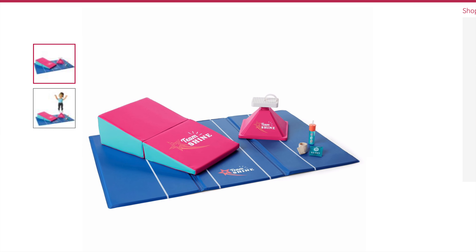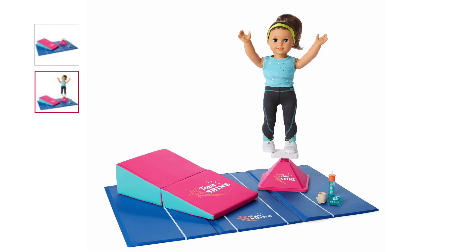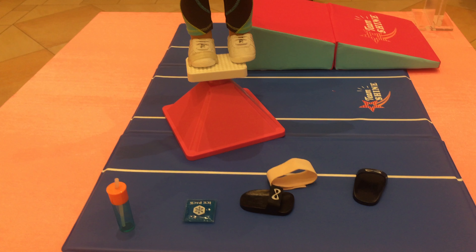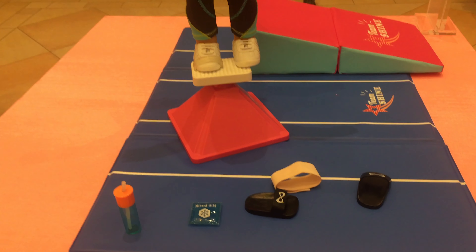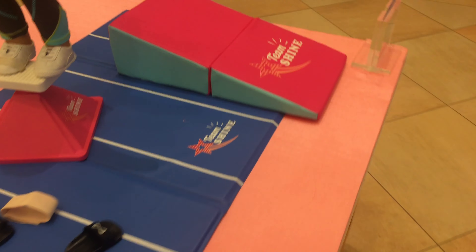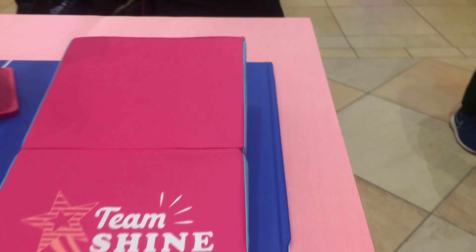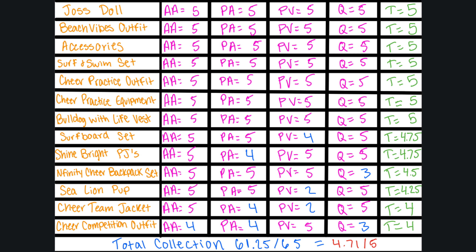Finally, there is Joss's Cheer Practice Equipment, and it retails for $60. I feel as though these items are really good quality. The stunt stand is very sturdy and will not fall over, and I really like how the wedge mat actually folds up, unlike the wedge mats in the gymnastics set. Because of this, I am going to give it a five out of five for age appropriateness, a five out of five for product appearance, a five out of five for play value, and a five out of five for quality, for a total of five out of five overall.